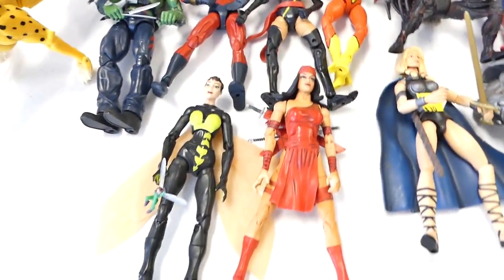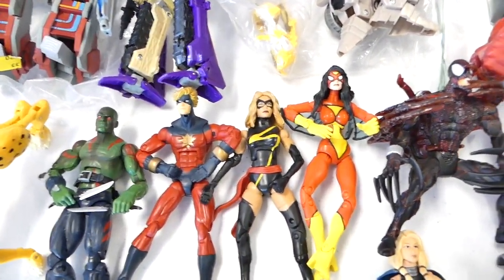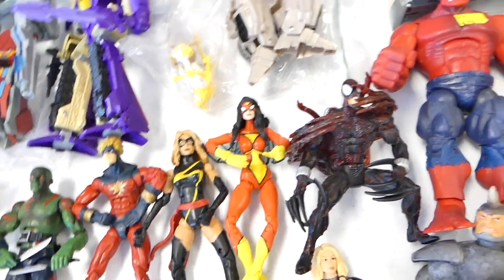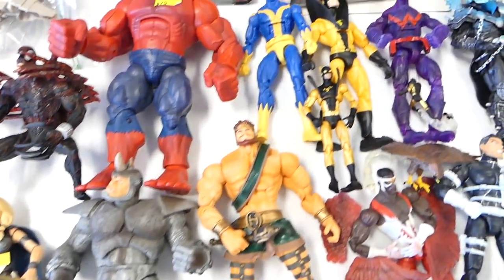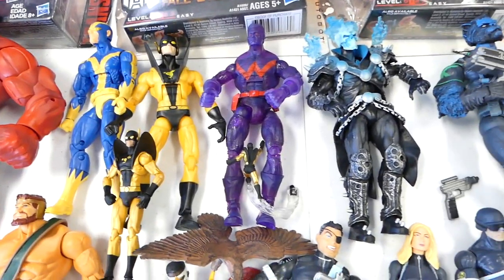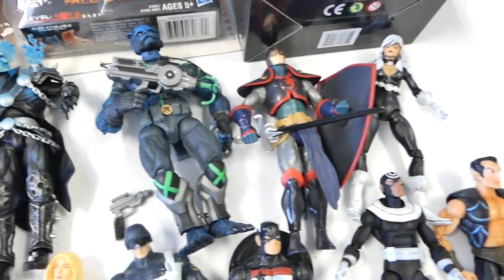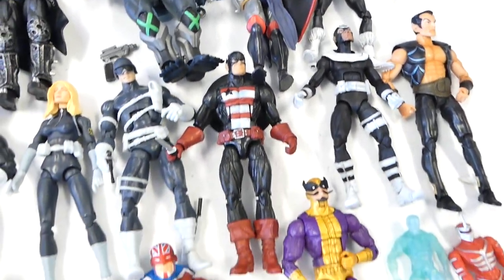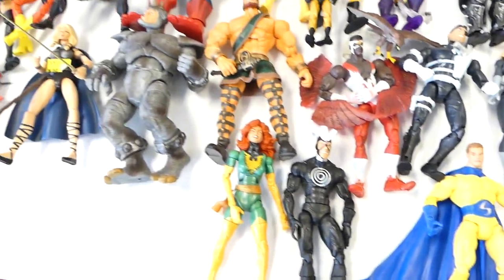We got a bunch of Marvel Legends here: Wasp, Drax, Captain Marvel, Ms. Marvel, and Spider-Woman. We got the Red Hulk Build-A-Figure, the Target exclusive. We got the San Diego Comic-Con Goliath, Yellow Jacket, Wonder Man, Ghost Rider, and Beast. We got so many different Marvel Legends — I'll actually have more than this tomorrow.